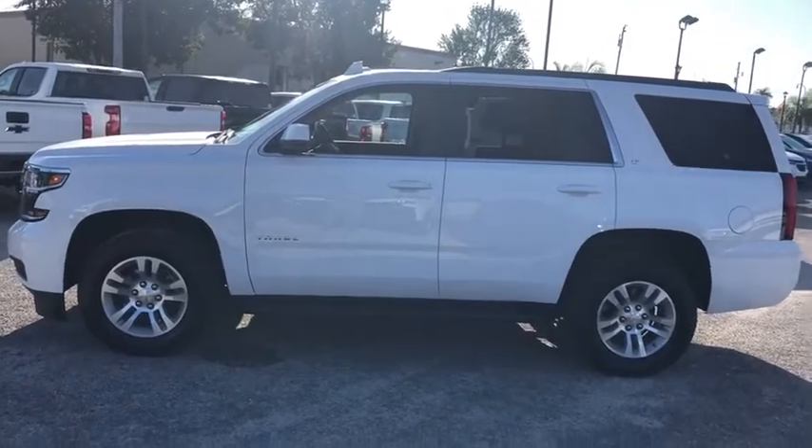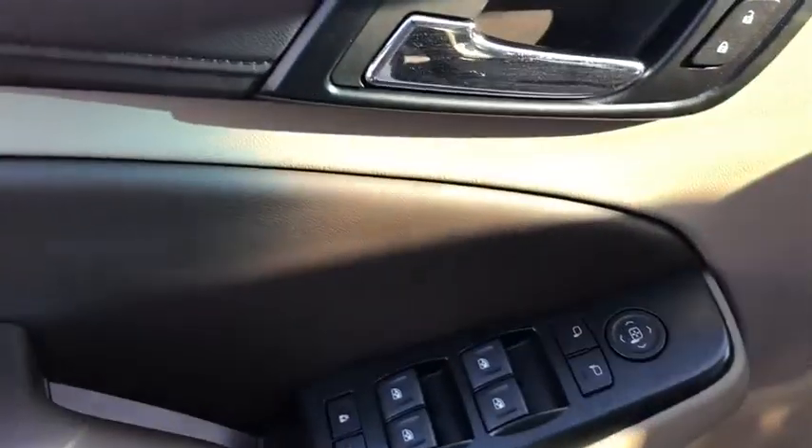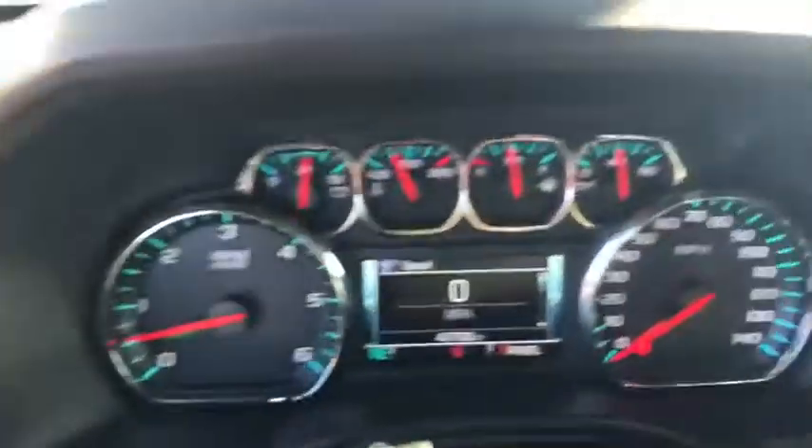Power liftgate, Bose sound system, power passenger seat, heated seats, traction control, dual airbags, leather-wrapped steering wheel, alloy wheels, remote vehicle start, power steering, four-wheel disc brakes, floor mats, universal garage door opener.